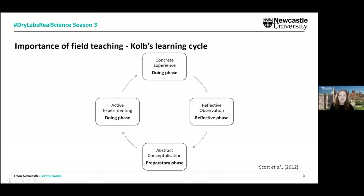When designing field teaching, we think about it in relation to Kolb's learning cycle. We look for that iterative process where we provide students with a preparatory phase — briefings ahead of going into the field — they then do what we're expecting them to do in the field, and it's that reflective phase where learning often takes place. We then build on their field experiences by giving them another opportunity to prepare, do, and reflect.